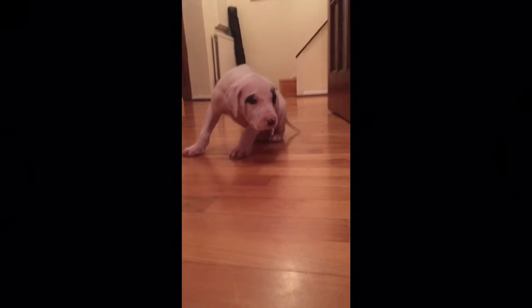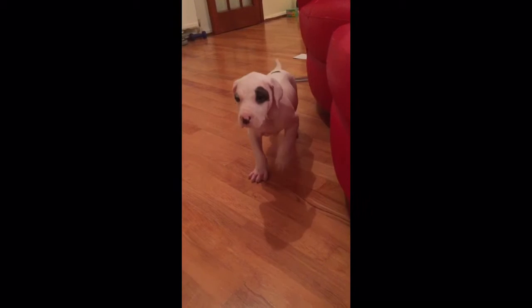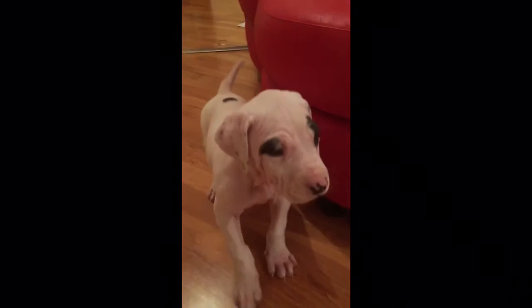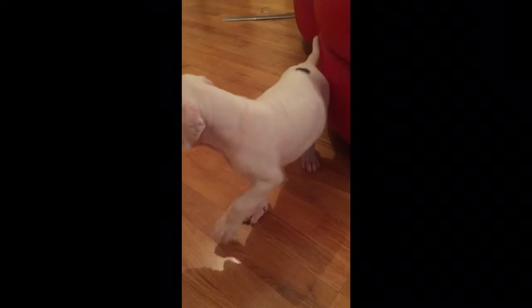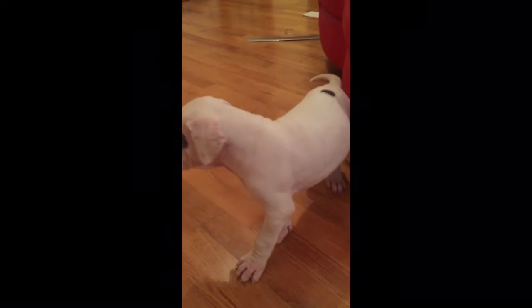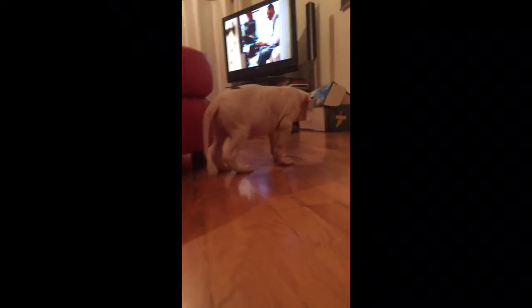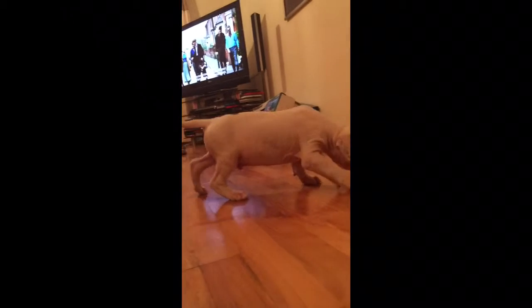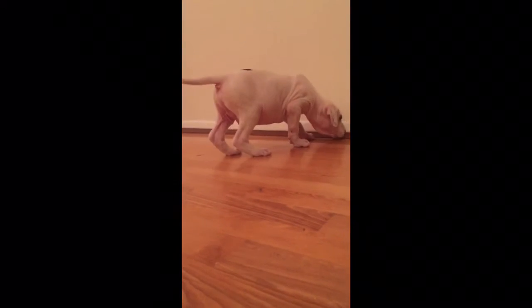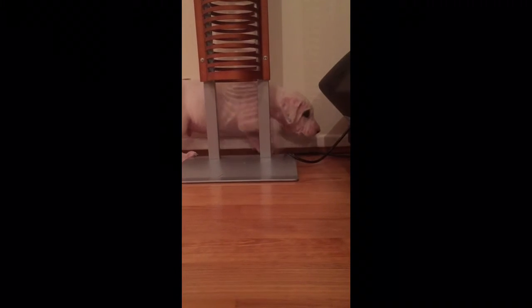It's nice to see you come out of your shell. I just can't believe how big you are — for five weeks, this is just not normal. How can a five-week-old puppy look like this? Come here, boy. It's not normal at all.